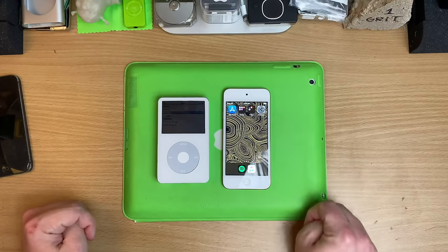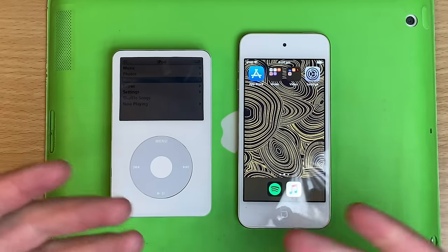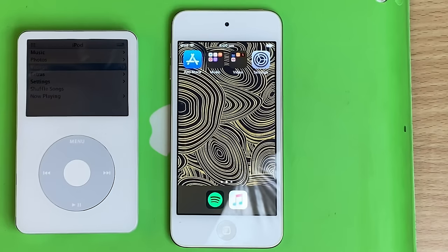One thing that people said they really didn't want was iOS. I can understand — if you're using iOS on your phone, that's a little bit different, because your phone runs a really important part of your life. But as software for an iPod, iOS is amazing.